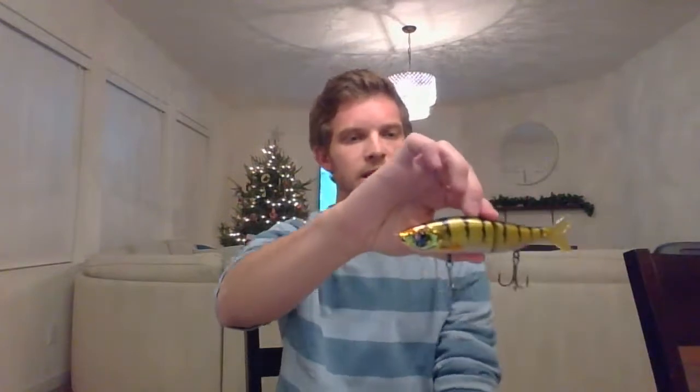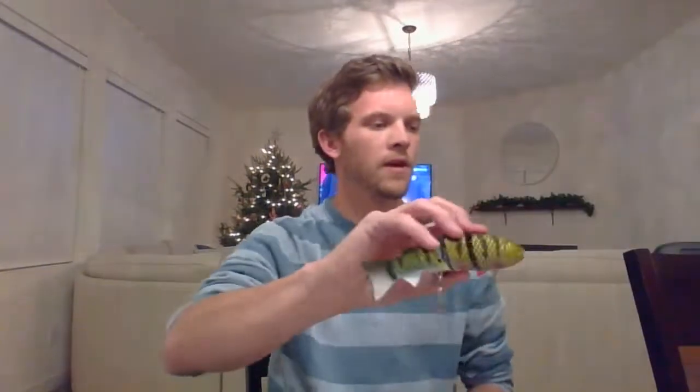For that same purpose I got a glide bait — the S-Waiver 168 in the perch color, or Yellow Perch as they call it. I've got one or two of the S-Waiver 168s already but don't have any in this perch color. It's got some shine to it. The BBZ-1 retails for around 20 bucks, and this S-Waiver is a little bit cheaper at $18.99.